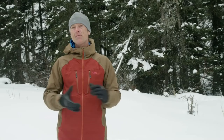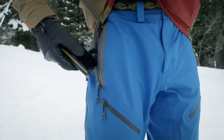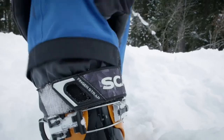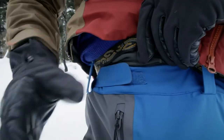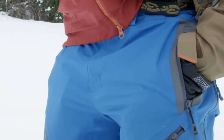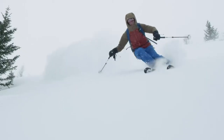Breathability is everything when you're earning your turns. The pants feature an avalanche beacon pocket with a clip. The pant also features a stretch internal gaiter with a power strap slot, which secures the gaiter over the boot while allowing access to the power strap for boot adjustments. Additional features include adjustable waist tabs, zippered over-thigh vents, reinforced scuff guards, zipped thigh pockets, zipped hand pockets, articulated knees, and it also accepts suspenders.